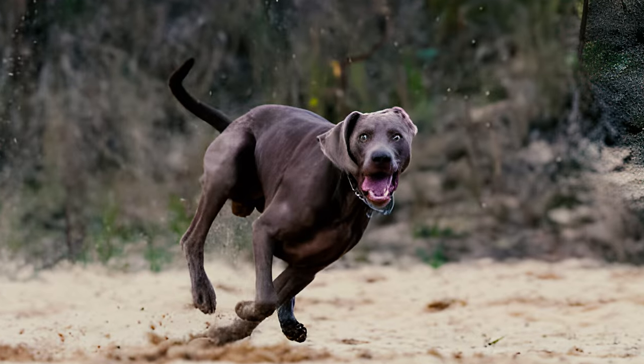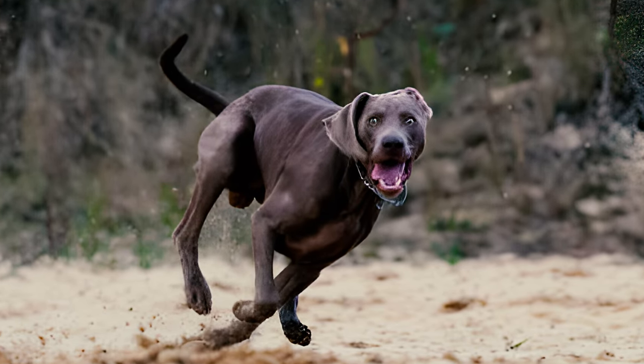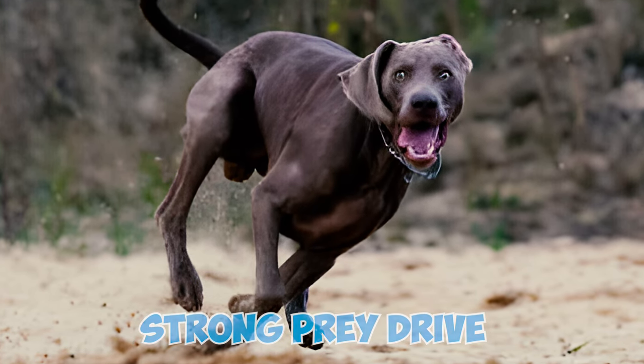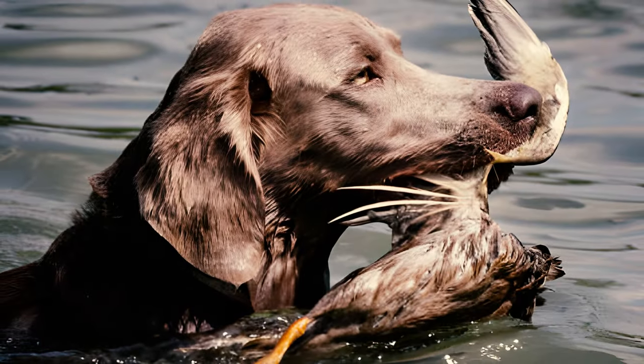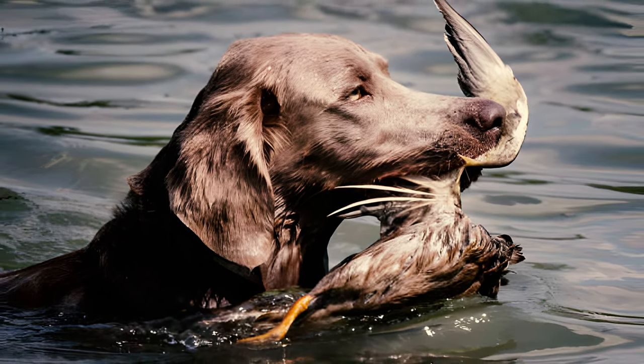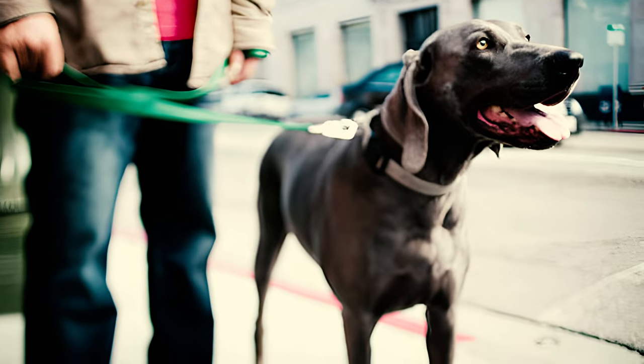Fact 13: With their background as hunting dogs, it's no surprise that these gray ghosts possess an extremely strong prey drive. These dogs will chase after anything that catches their interest, from small animals like squirrels, birds, and cats, to even large vehicles. To avoid any mishaps, it's crucial to keep them on a leash when outside.